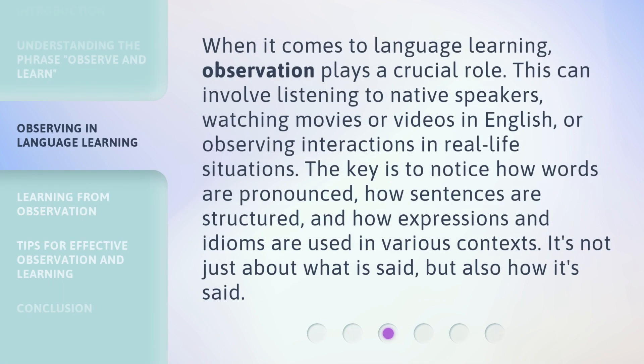When it comes to language learning, observation plays a crucial role. The key is to notice how words are pronounced, how sentences are structured, and how expressions and idioms are used in various contexts. It's not just about what is said, but also how it's said.